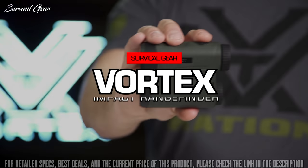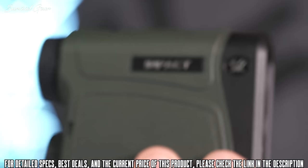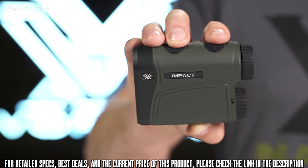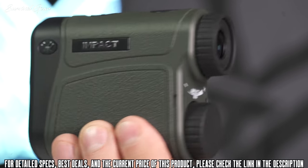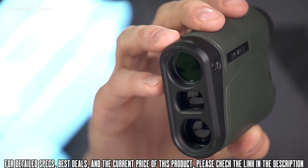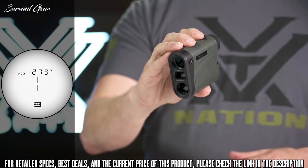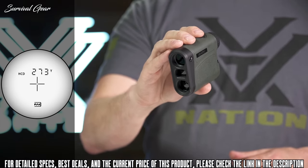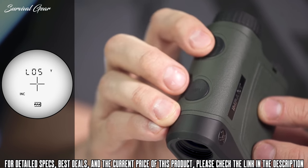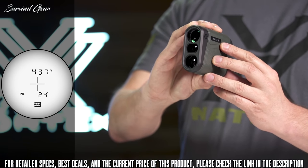This is the IMPACT rangefinder. Providing reliable distance readings when you need it most, the IMPACT features a non-illuminated display and highly intuitive menu in a compact and lightweight package. Added magnification brings targets in for a closer look and more accurate ranging. The primary HCD mode displays an angle compensated distance that is ideal for the majority of hunters and shooters.